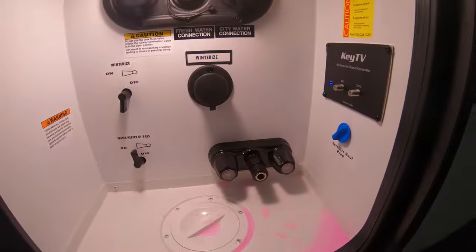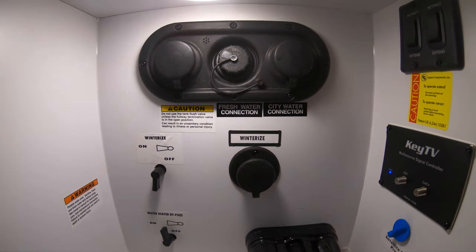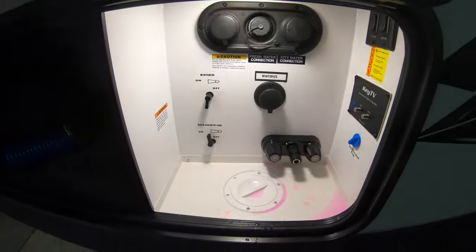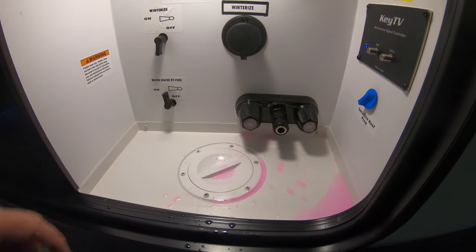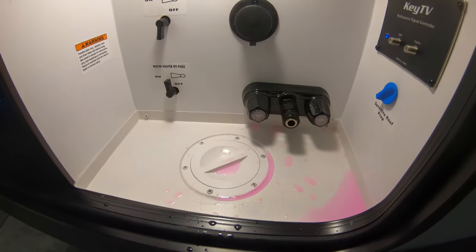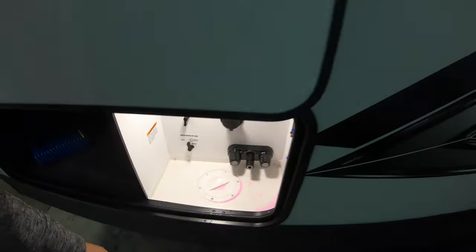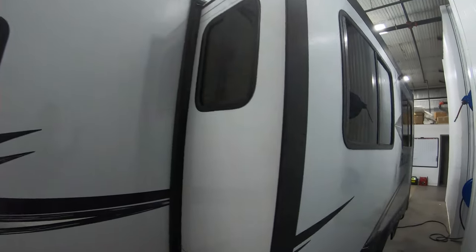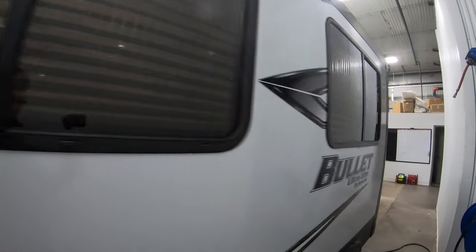When you come around here you're going to see your docking station with your outdoor shower, your fresh and city water connections, little diagrams here to winterize everything. All of your water hoses come right up through here, so you don't have to have that door open. And you can see this nice big slide here.